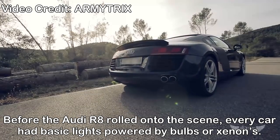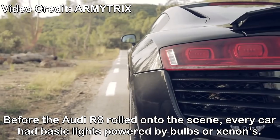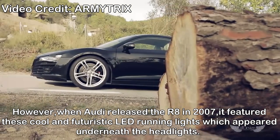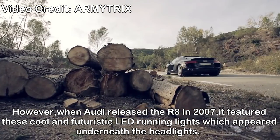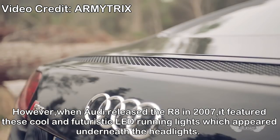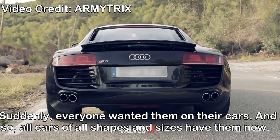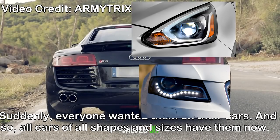Audi R8 LED running lights. Before the Audi R8 rolled onto the scene, every car had basic lights powered by bulbs or xenons. However, when Audi released the R8 in 2007, it featured these cool and futuristic LED running lights which appeared underneath the headlights. Suddenly everyone wanted them in their cars.